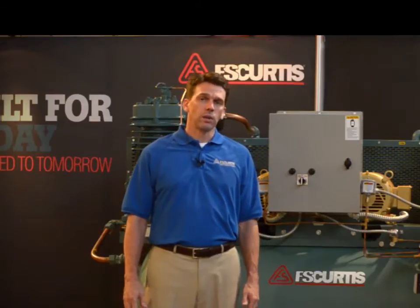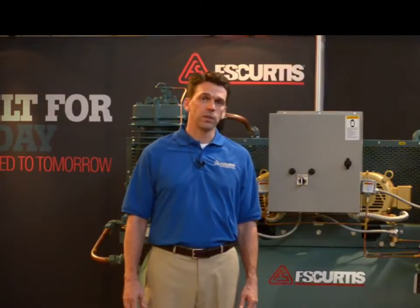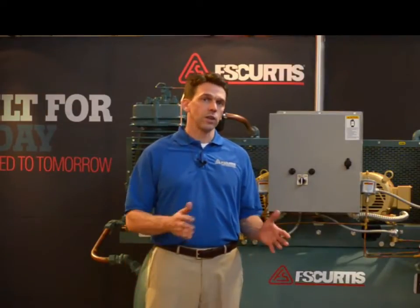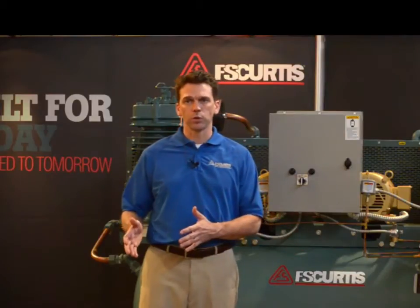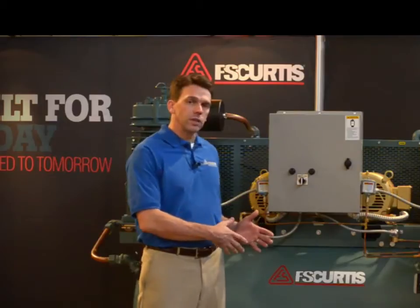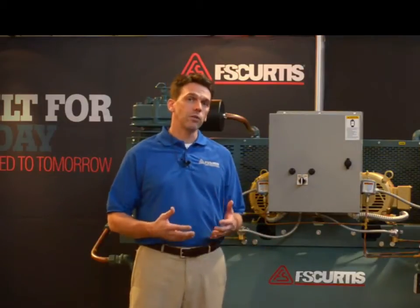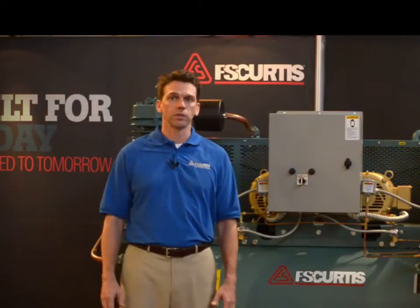Second, reciprocating technology is a lower cost technology than rotary screw. Typically savings are in the 30 to 50% range for a reciprocating compressor versus a rotary screw compressor. The reciprocating compressor also features easy maintenance and generally lower cost consumables than a rotary screw compressor.